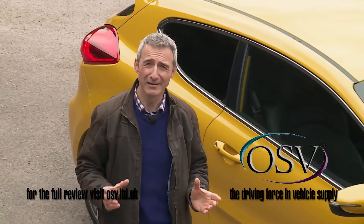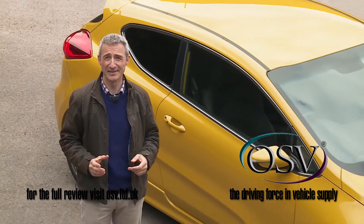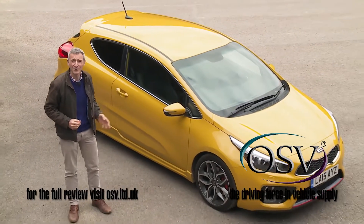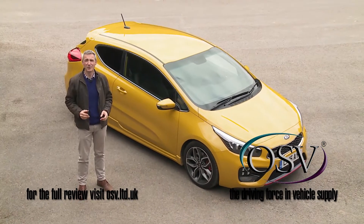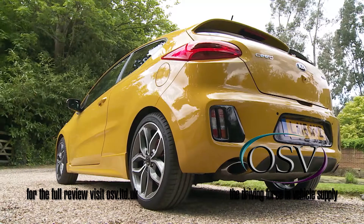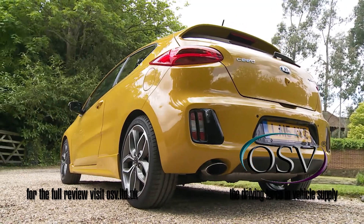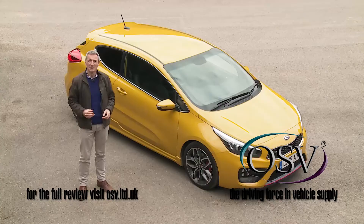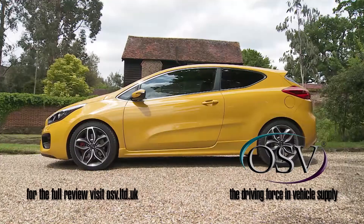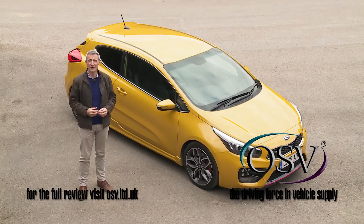Back in 2008, opinion was divided as to whether the first-generation Proceed was actually a coupe at all — many simply saw it as a three-door version of the ordinary Seed family hatchback. Some still view this second-generation version in the same way, but it's certainly much sleeker and much more of a body style in its own right, with the roof, body sides, and rear end completely redesigned to suit a coupe clientele.